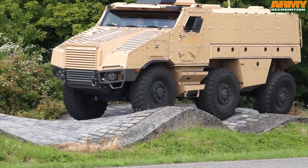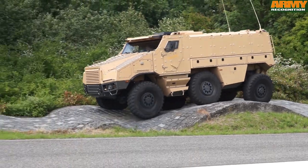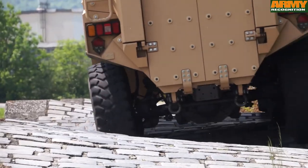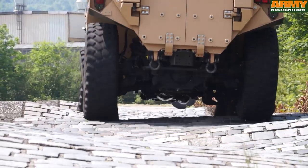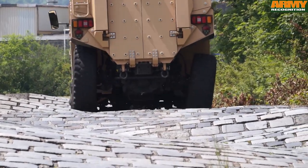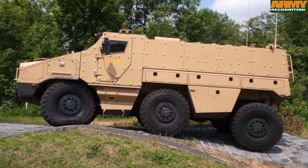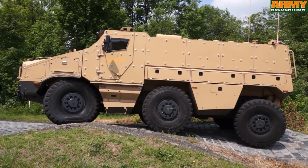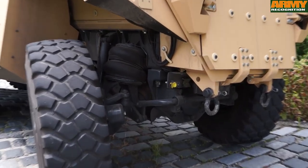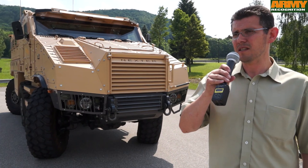With the new vehicle we are approaching the Czech market, because there is a plan in the Czech and Slovak army to use this kind of armoured vehicle. For the Czech and Slovak army, Tatra will be the main contractor and will produce the vehicle here in Tatra facilities, making it practically a Czech product for that market.